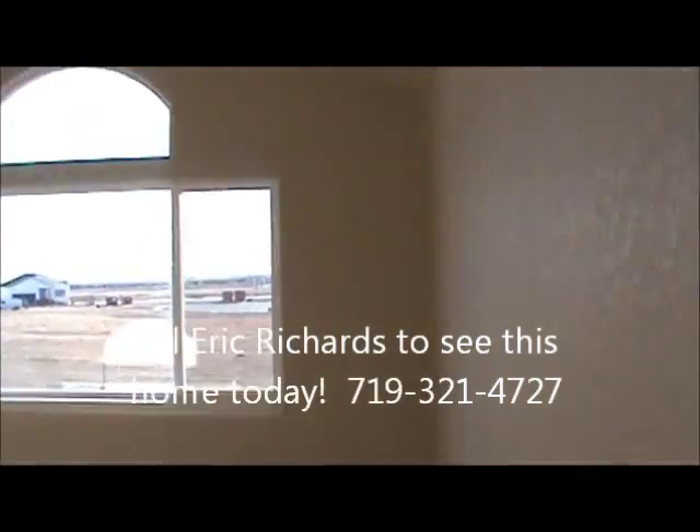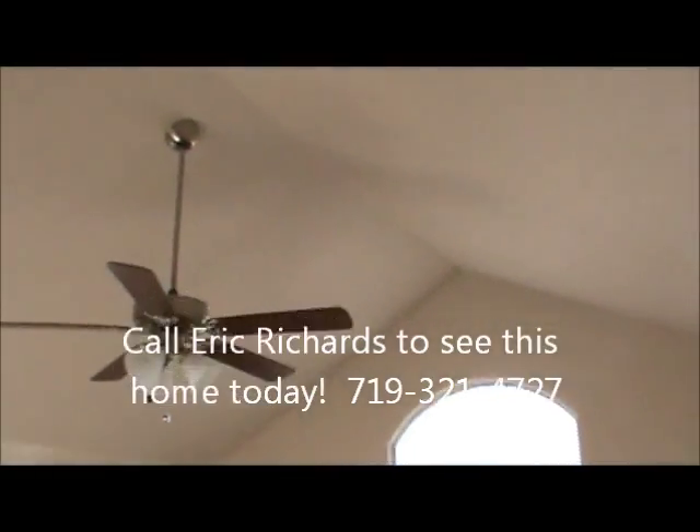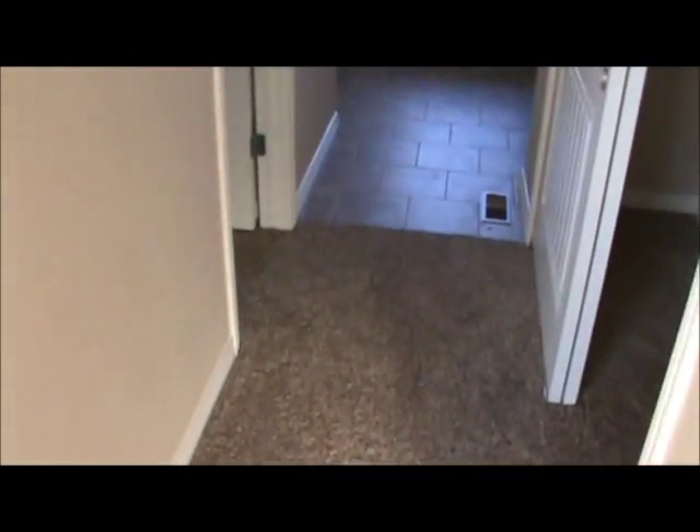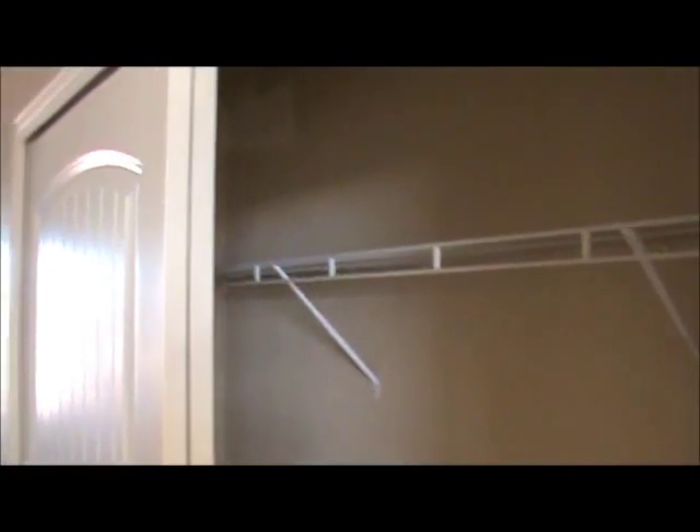Speaking of the master bedroom, let's go take a look at it. The master bedroom of the Delmon is really nice. Has vaulted ceilings and a big suspended fan. Here's the hallway into the five-piece bath with his and hers closets — a nice feature. Here's the tile floors, granite countertops again, soak tub, and here's the shower.